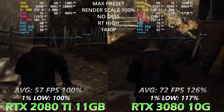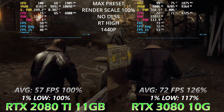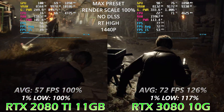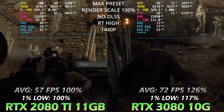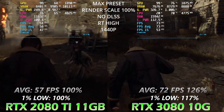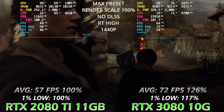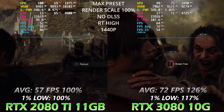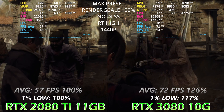The 3080 is managing to outperform the 2080 Ti by 17% in 1% lows and 26% in average FPS. Pay attention that CPU RAM usage is 11.6 GB. Now we're going to increase the rendering scale and see what happens to CPU RAM usage — it's almost the same for both cards — and what the performance numbers look like as we go up.